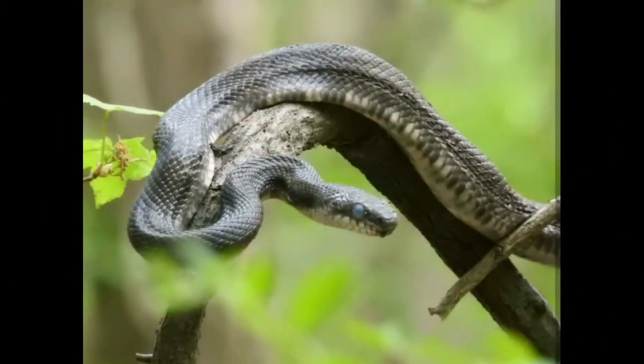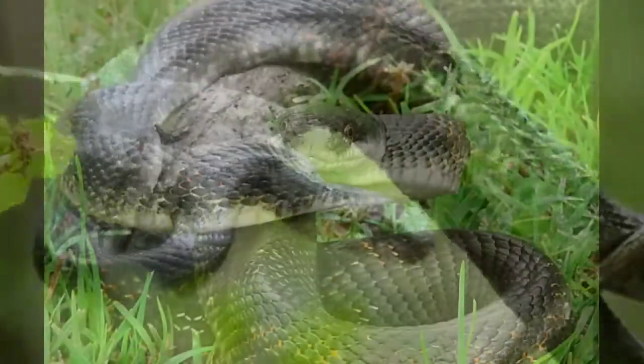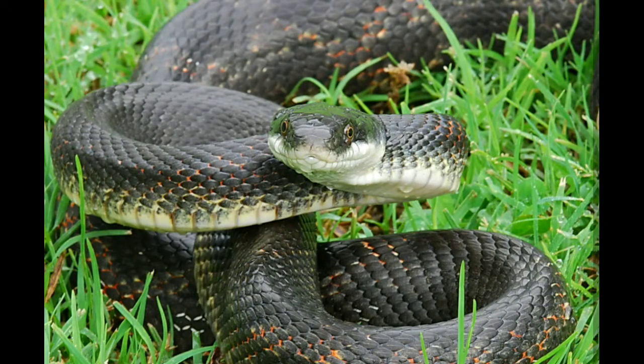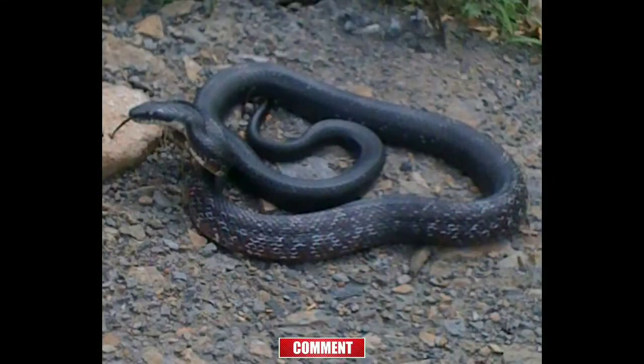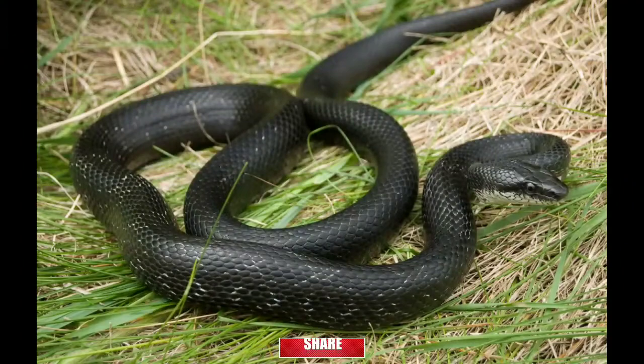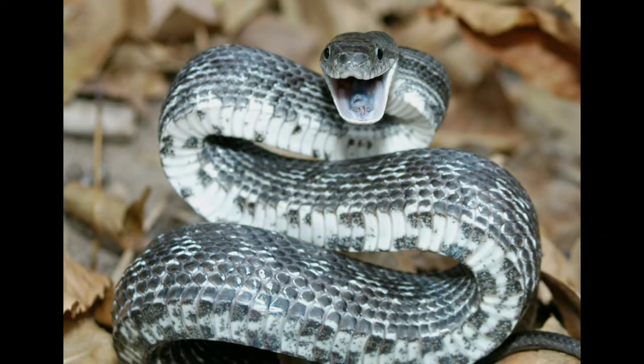Eastern rat snake. Size: 3 to 6 feet. Eastern rat snakes are found exclusively along the southeastern coast of the United States. It is common to find them anywhere from North Carolina to Florida. They are almost identical to the black rat snake, as they are completely black on the back and sides with small keels on their scales. Babies are light gray with darker brown squares along their spine; these markings fade as they age. Their underbelly is white towards the chin and has irregular black spots that merge together into a solid gray near the tail.